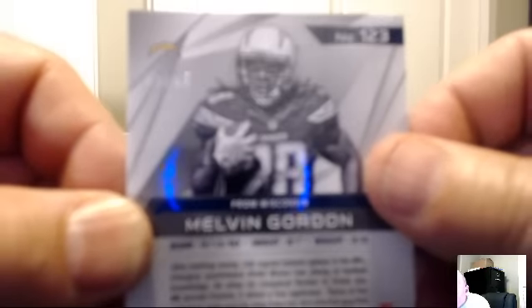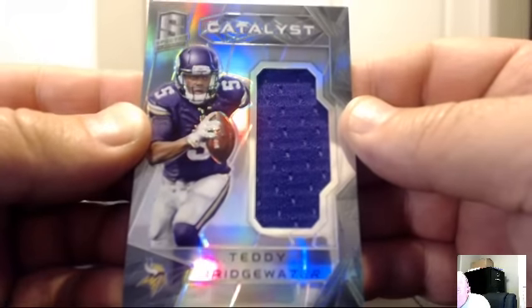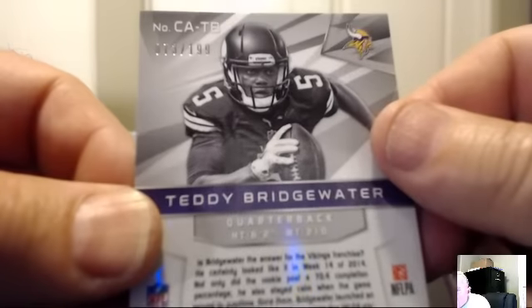Starting off the 4th: Melvin Gordon blue — nice rookie to get, 5 of 49. The Chargers — BKind 23. For the Minnesota Vikings: Teddy Bridgewater catalyst jersey, another Teddy B., 73 of 199. The Vikings — Kiki 80.